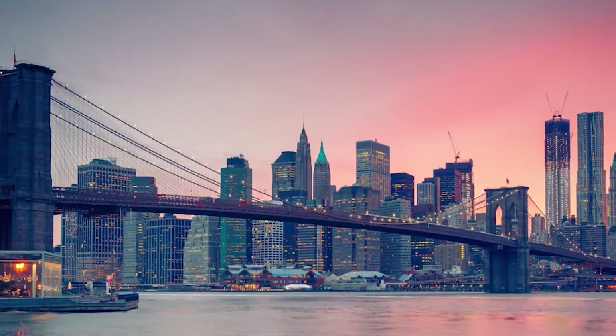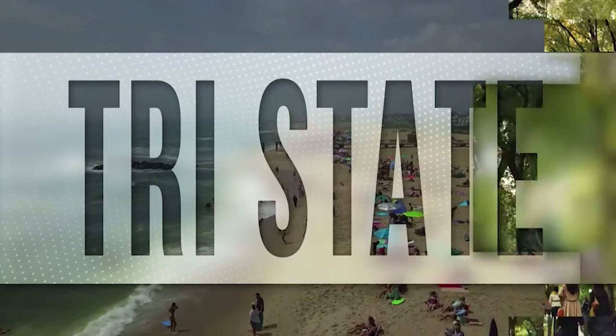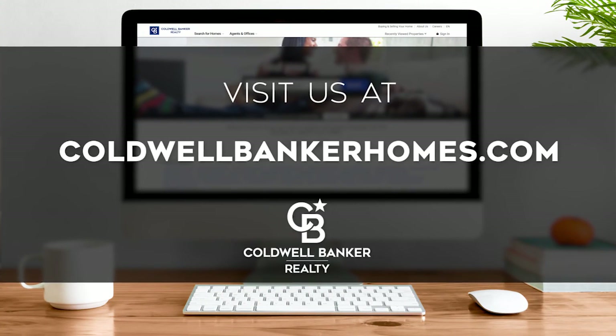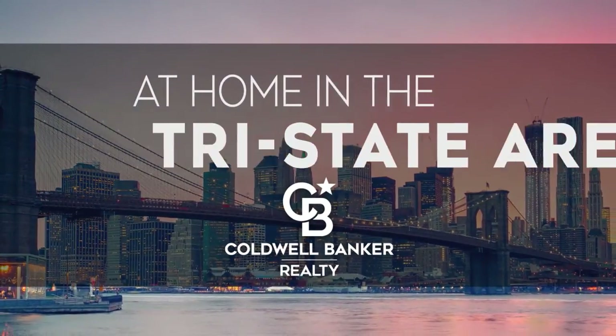That's it for this week's show. Thanks for joining us. Remember to tune in every Sunday at 10 a.m. for the latest news about real estate for sale in the Tri-State area. If you have a question about buying or selling a home, getting a mortgage, or are interested in a career in real estate, visit us online at coldwellbankerhomes.com. Have a great week, and we'll see you next Sunday for an all-new At Home in the Tri-State Area.